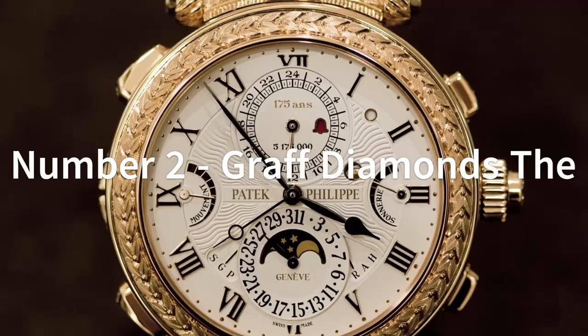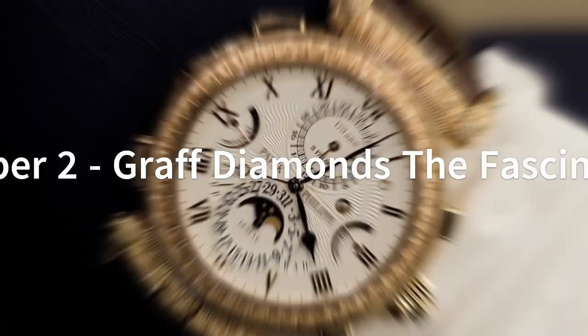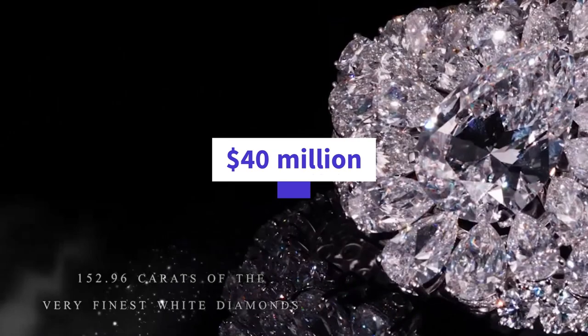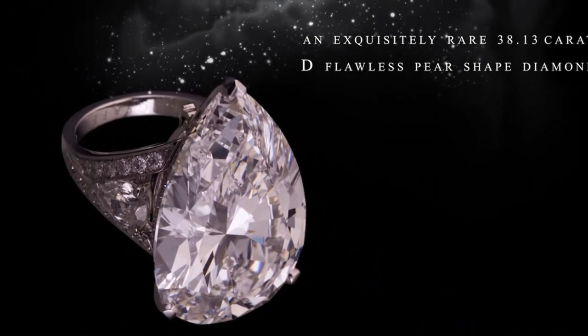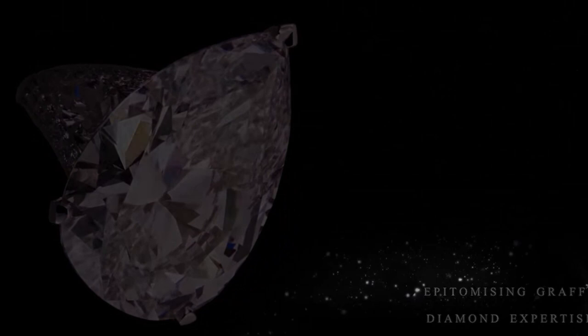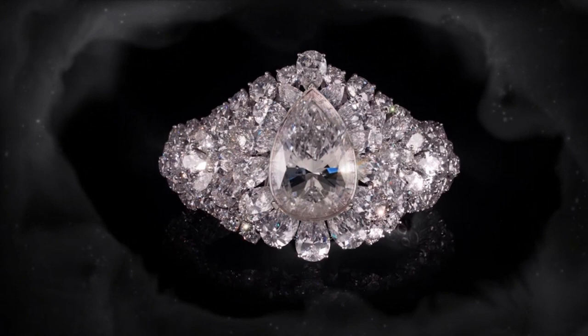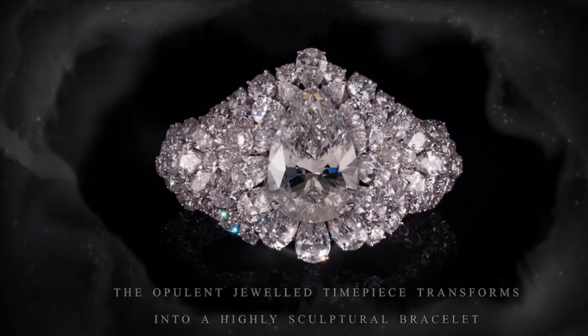The Graff Diamonds The Fascination is an extraordinary timepiece that combines the beauty of diamonds with the precision of a Swiss-made watch. The watch features a stunning 38.13-carat pear-shaped diamond that can be detached from the watch and worn as a ring — one of the most innovative and luxurious features on the market. The diamond is set in a platinum case encrusted with 152 additional diamonds weighing a total of 10.40 carats. The diamond bracelet is also detachable, allowing the wearer to transform the timepiece into a luxurious diamond bracelet.